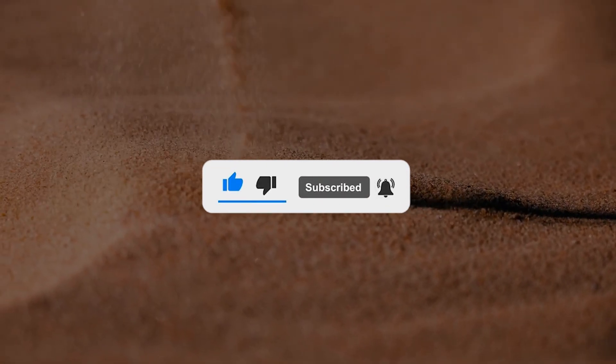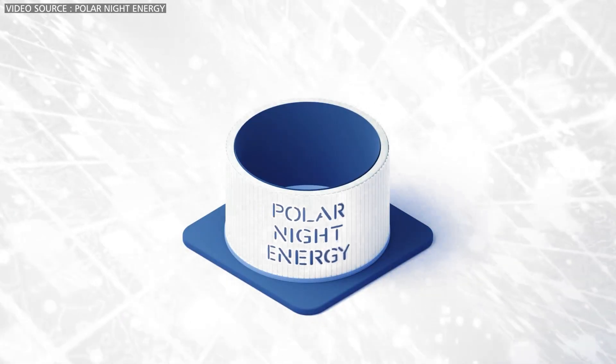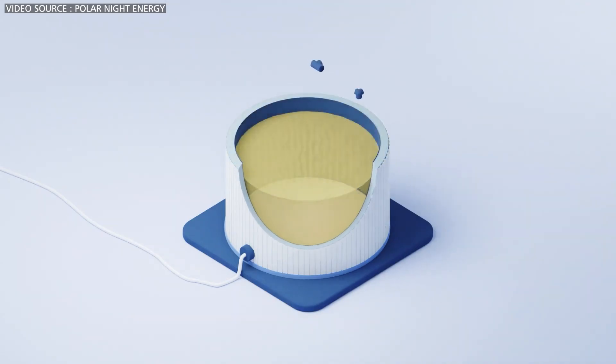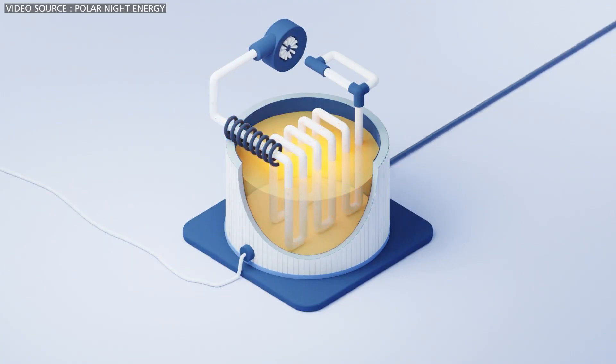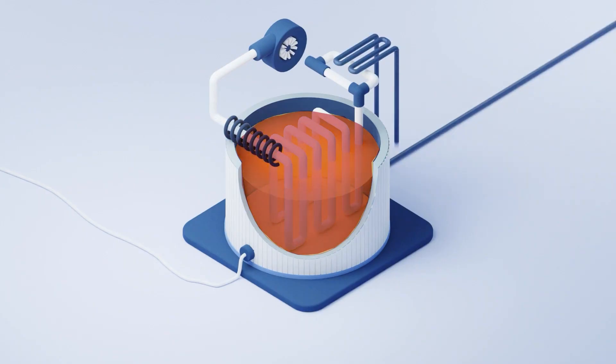The process begins with a massive insulated container that resembles a giant thermos, containing pipes similar to those in a radiator and a large amount of sand. When there is surplus energy, it is used to power a heating coil, which heats the air that flows through a closed-loop system of pipes. This process heats the sand to temperatures up to 1,100 degrees Fahrenheit, storing the electrical energy as heat.